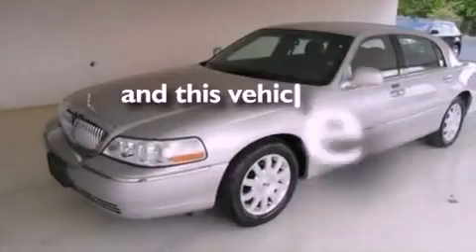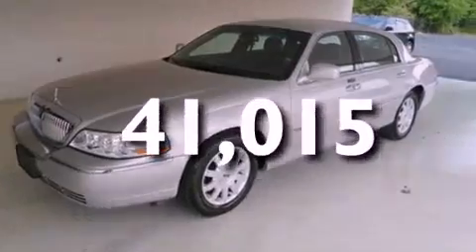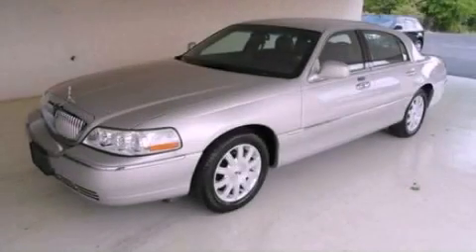This vehicle has less than 42,000 miles. Contact us today to arrange your test drive.